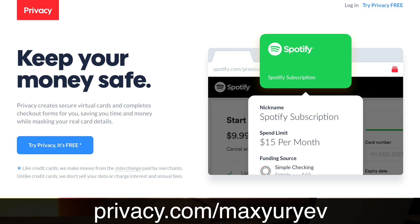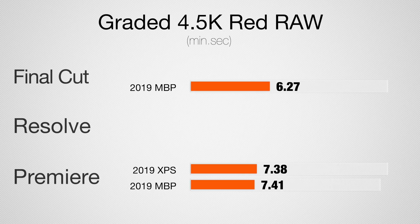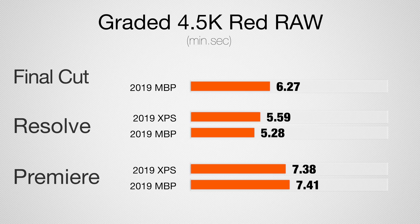For RED 4.5K RAW — a five-minute project with two LUTs and film grain — the MacBook Pro is slightly faster in both Premiere Pro and DaVinci Resolve, but the times are very close. Notably, DaVinci Resolve is now actually faster than Final Cut for this test, with Premiere Pro just slightly behind. For timeline playback, both systems handle it at half resolution, and in DaVinci Resolve both can play back at full resolution.